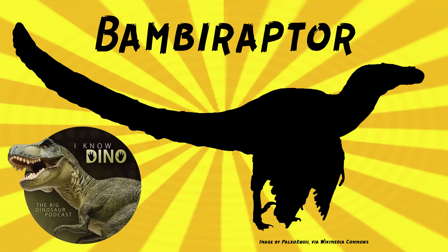Oh no — it went from being Bambi to being Bambi's murderer! The species name is in honor of Michael and Ann Feinberg, who purchased the fossils and then lent them to the Graves Museum of Natural History in Florida.